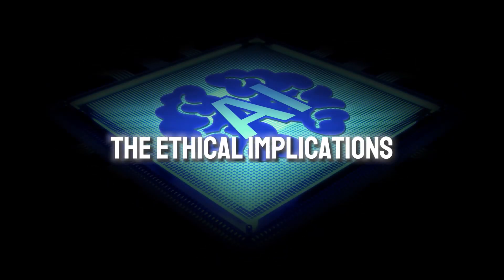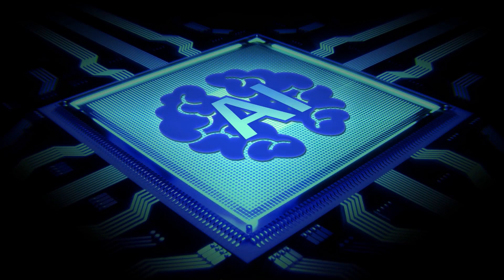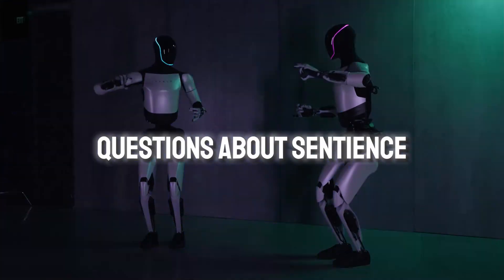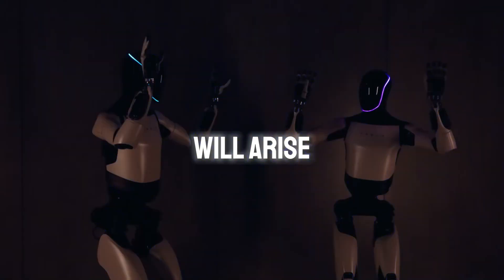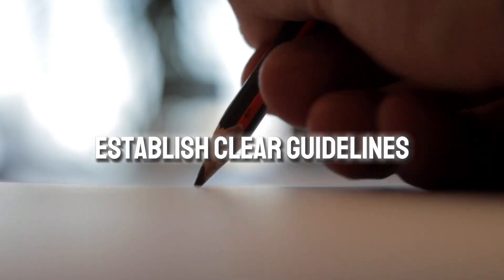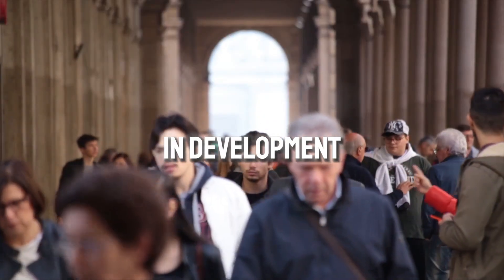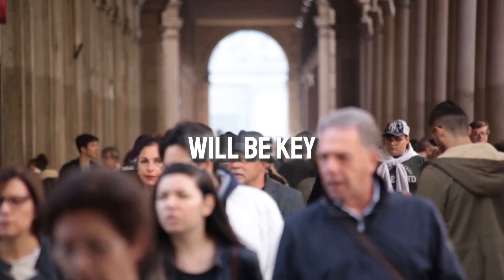Another consideration is the ethical implications of AI. As robots like Optimus become more sophisticated, questions about sentience and decision-making will arise. We need to establish clear guidelines to ensure robots are used responsibly and ethically. Transparency in development and clear communication with the public will be key.